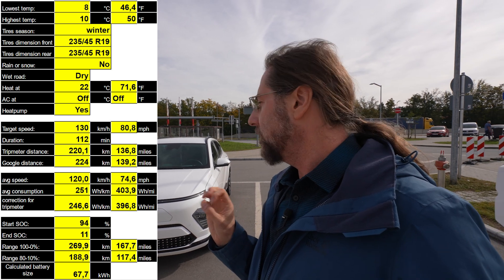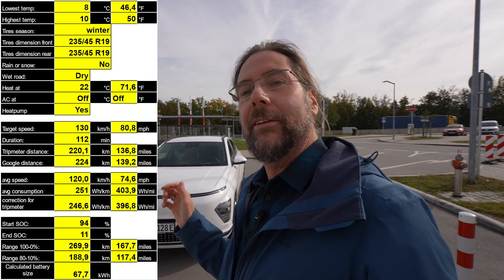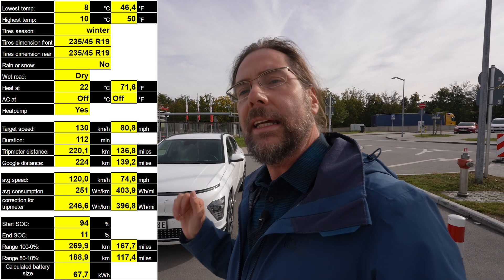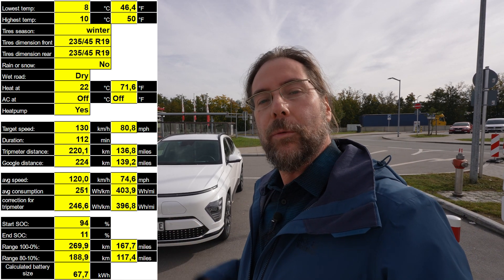That was not the best range test ever. We're going to do it at 110 km/h too, because not everyone drives 130 here in Germany, and then you can see how it is for that range. We'll do it another day — Friday or Sunday, I don't know yet. But that's it for me. Thank you very much for watching, have a great day, and take care — bye.